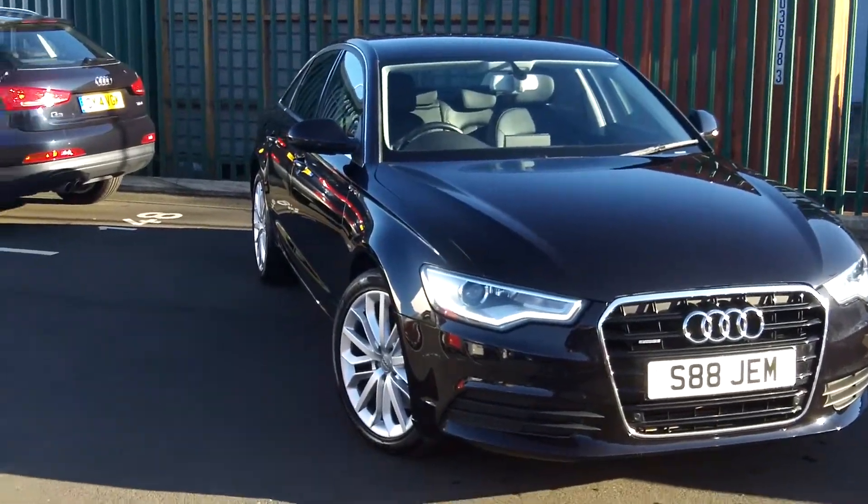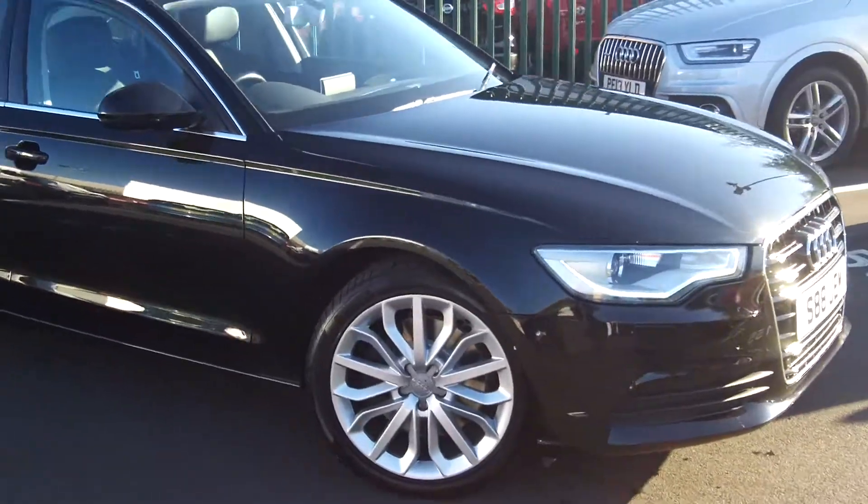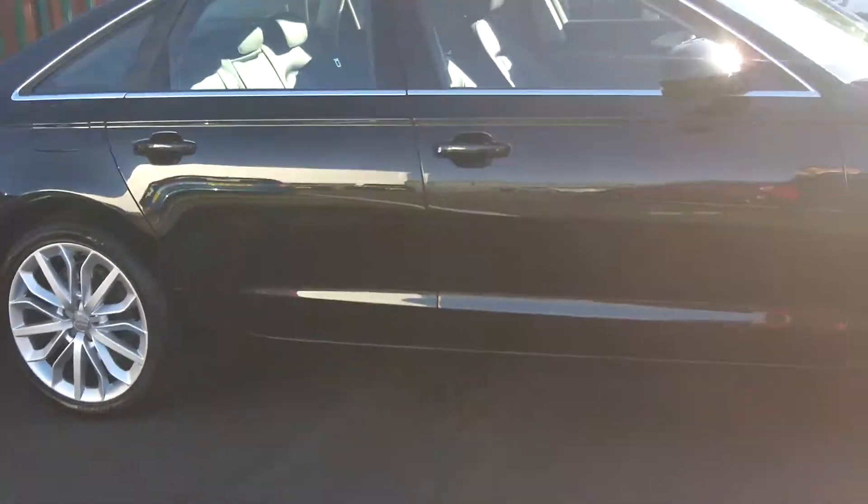3 litre TDI Quattro, Xenon Plus headlights, and obviously the 19 inch wheels which you can see there. I'll just kind of walk you around it — as you can see it's in immaculate condition. I can confirm the car has never been smoked in.